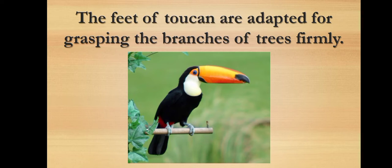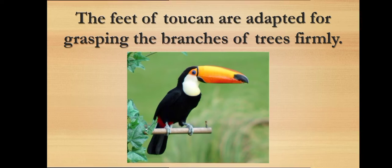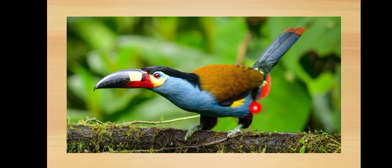The feet of toucan are adapted for grasping the branches of trees firmly. The toucan has four toes with claws on each foot — two toes pointed forward and two toes pointed backward. This arrangement of toes helps the toucan to get a firm grip on the branches of trees without falling down. See here, two toes are in front and the other two are behind the branch, by which they can hold the branch very firmly.